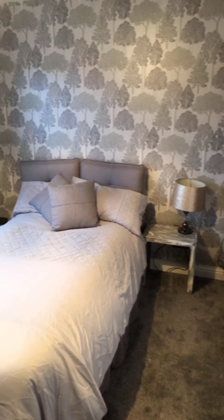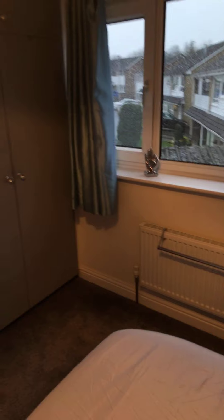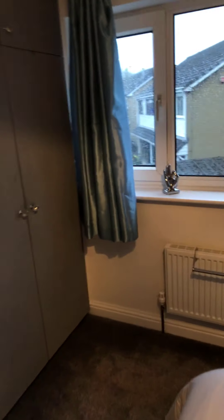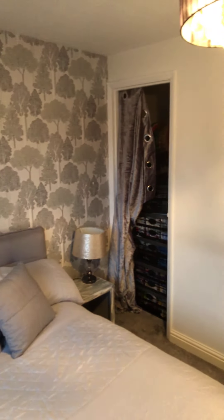Here we have bedroom three, which is a double room with built-in wardrobes, views over the garden, and additional storage space over the stairs.